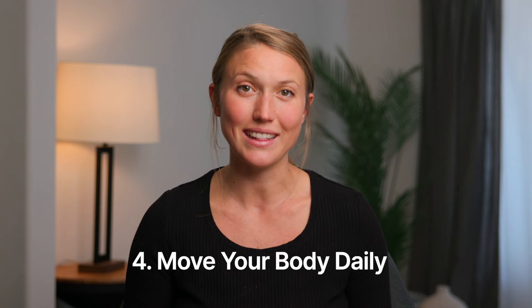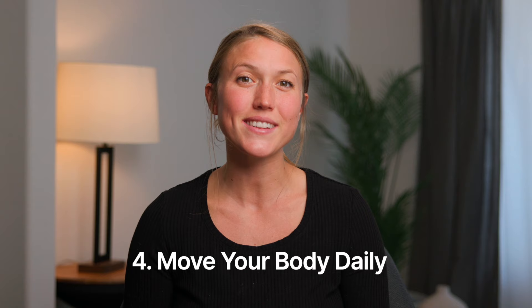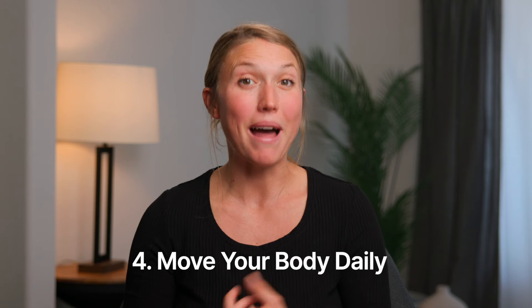And four: move your body daily. So many pregnancy complications can be easily managed by balancing your blood sugars and moving your body regularly. You can start doing those things today in preparation for your gestational diabetes screening in a couple of weeks, and I talk more about what options you have for that screening come week 24.